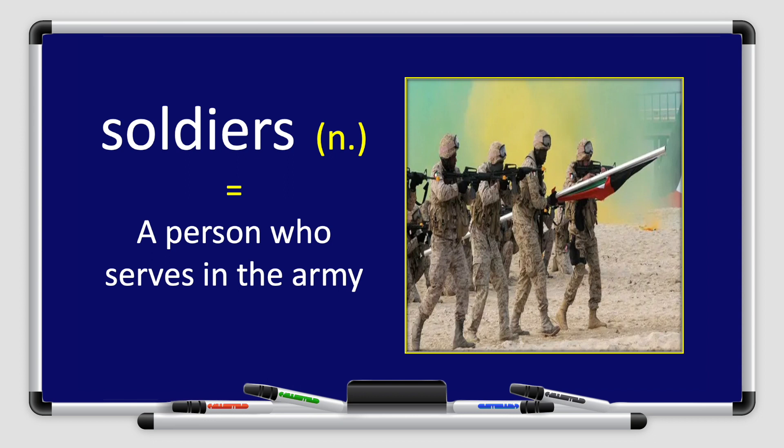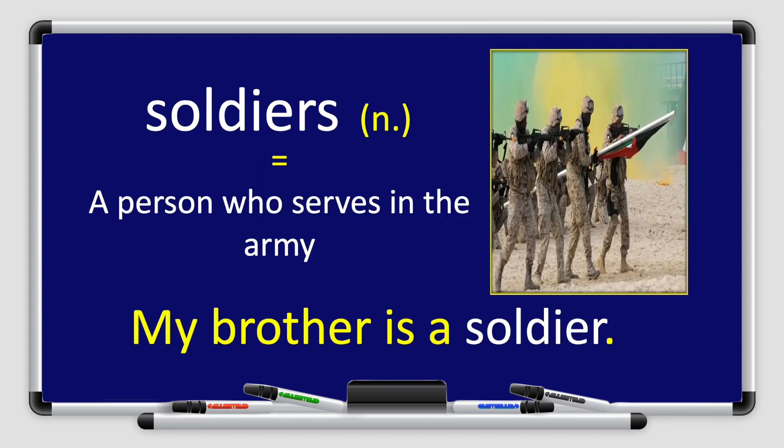Let's move on to our next vocabulary. We have the word soldiers. Soldiers. Repeat after me, please. Soldiers. A single soldier: one soldier. And if we have more than one, we say soldiers. Soldiers is a noun, and it means a person who serves in the army. Let's use the word soldier in a sentence. My brother is a soldier. Do you have any soldiers in your family?